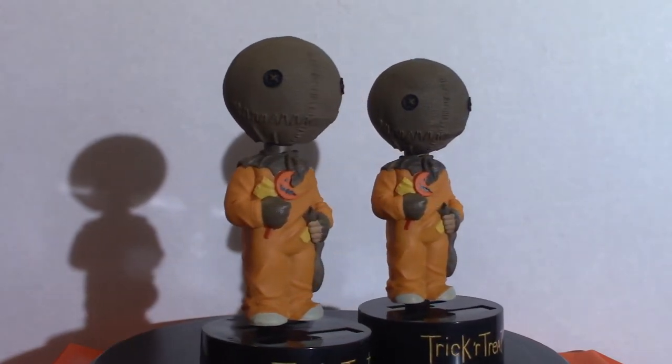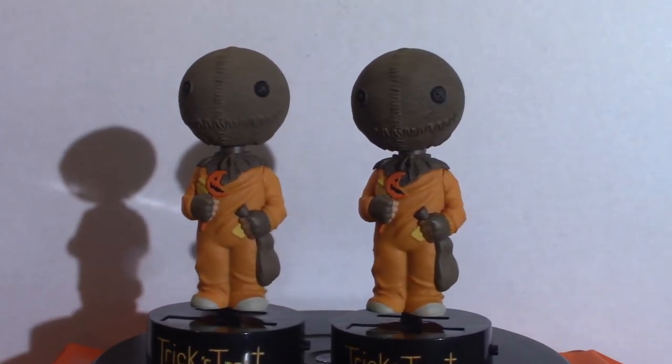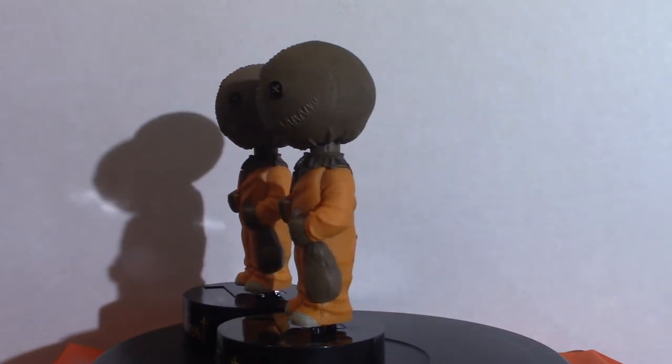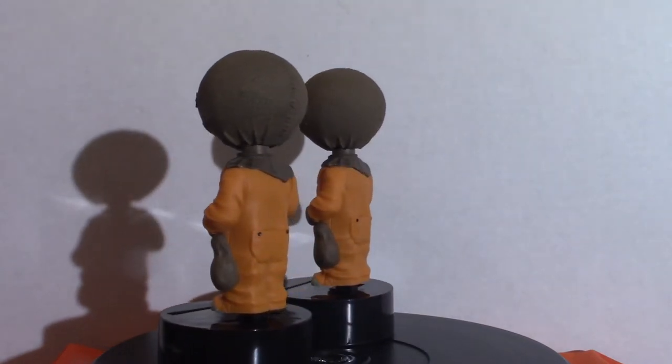Michael Dougherty did a good job on that movie. I'm not a big fan of the Monsterverse Godzilla, but I do like the movies once in a while. I'm more into the Toho versions of Godzilla because I grew up watching them, and those are always cool in my opinion.